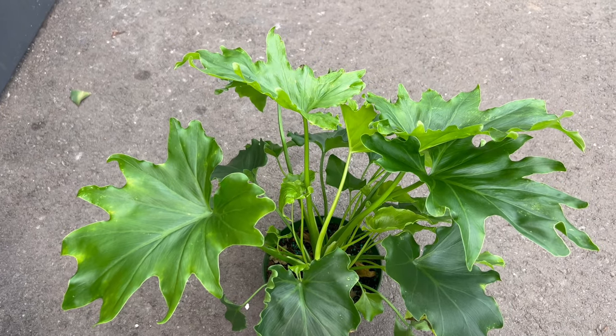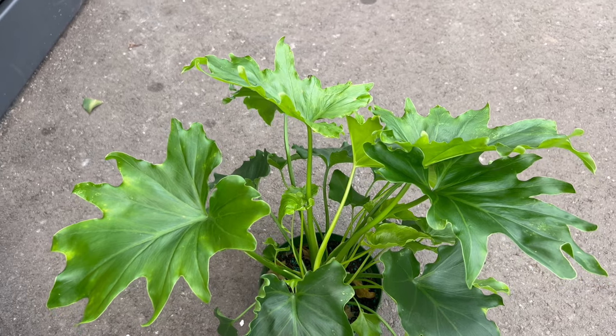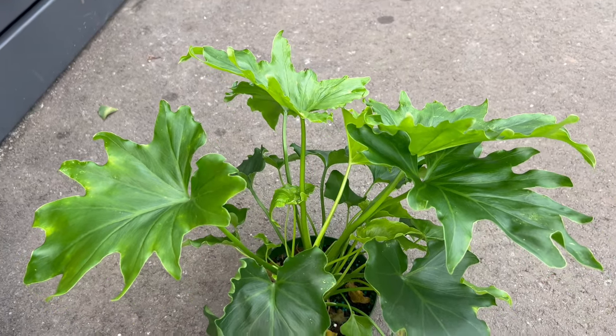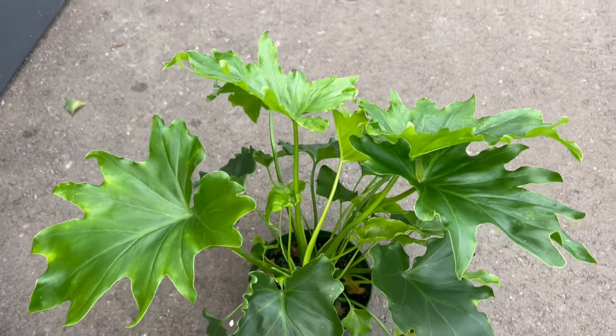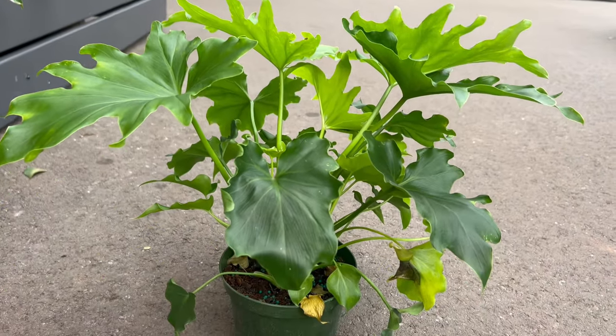Philodendron Lickety Split is known for its adaptability to various indoor environments. It flourishes in bright indirect light and well-drained soil. This low-maintenance plant thrives in conditions that mimic its native tropical habitat, making it an excellent choice for both novice and experienced plant enthusiasts.